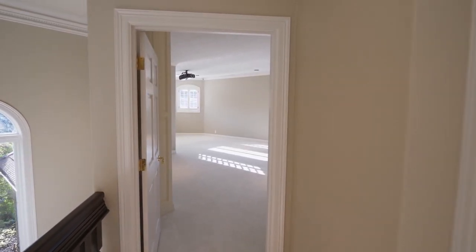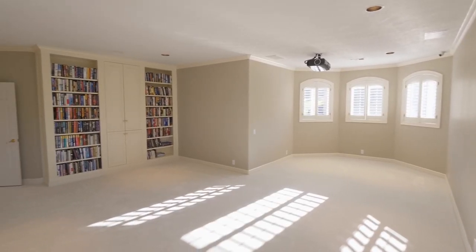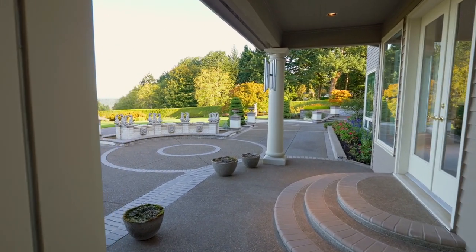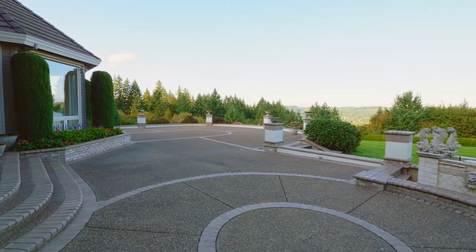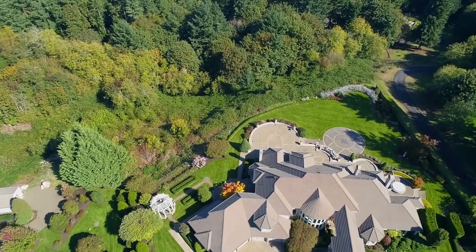The spacious theater room is ready for movie night, and it leads to an exercise room. The expansive patios are ready for hosting large or small gatherings in a private setting, with professional meticulous landscaping.